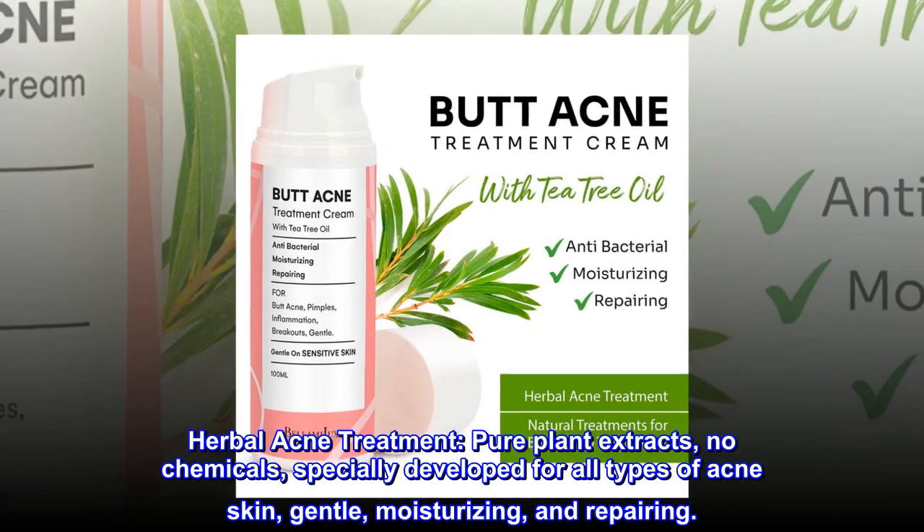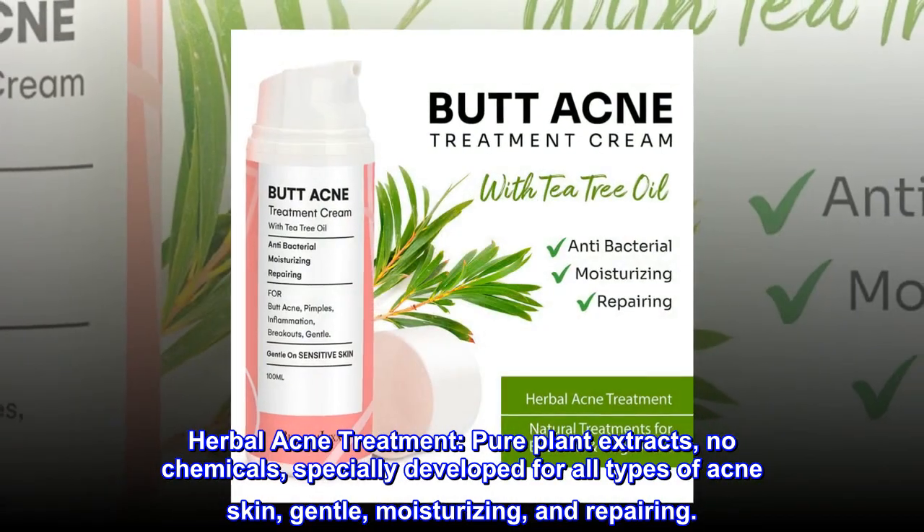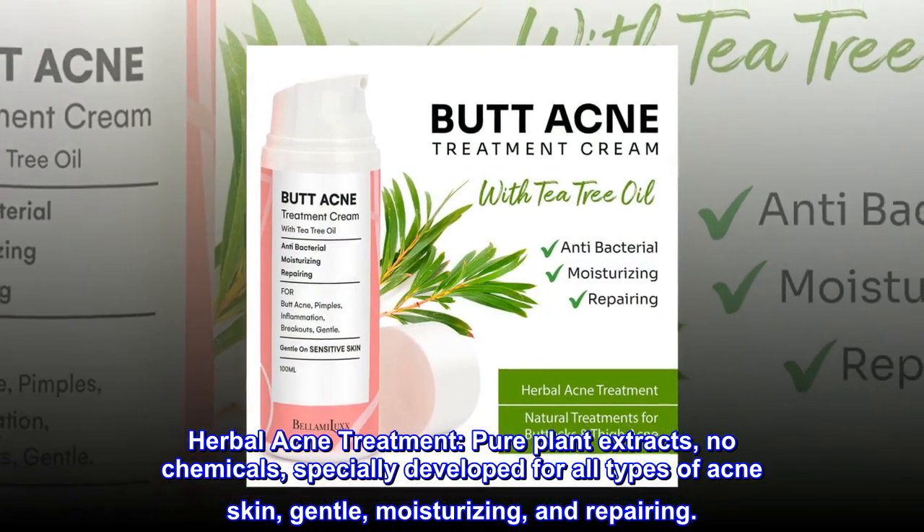Herbal acne treatment. Pure plant extracts, no chemicals — specially developed for all types of acne-prone skin. Gentle, moisturizing, and repairing.